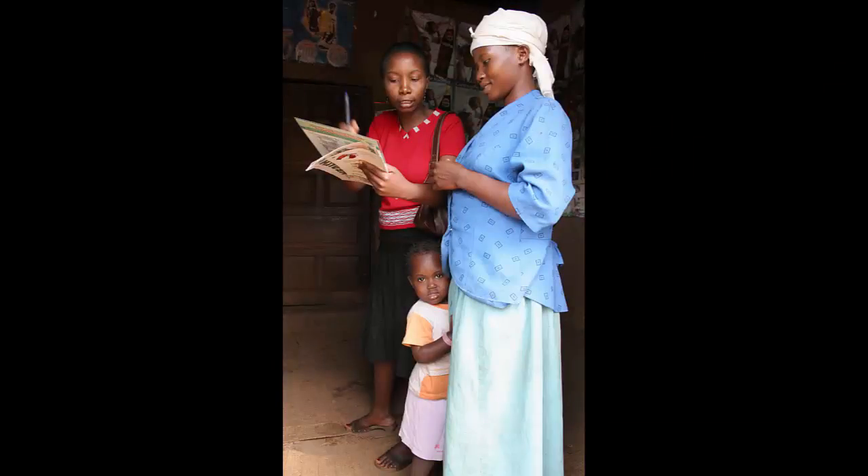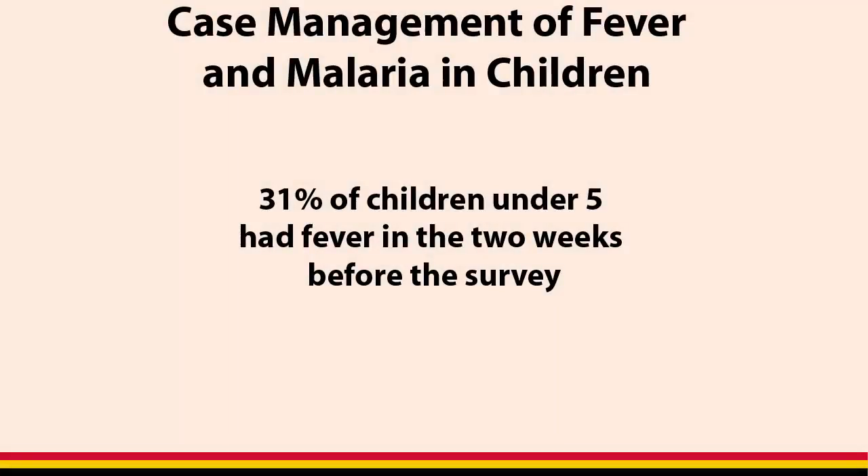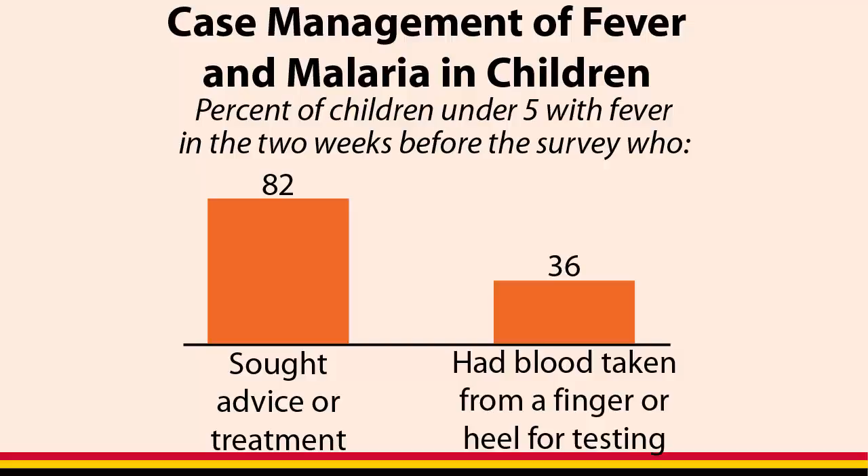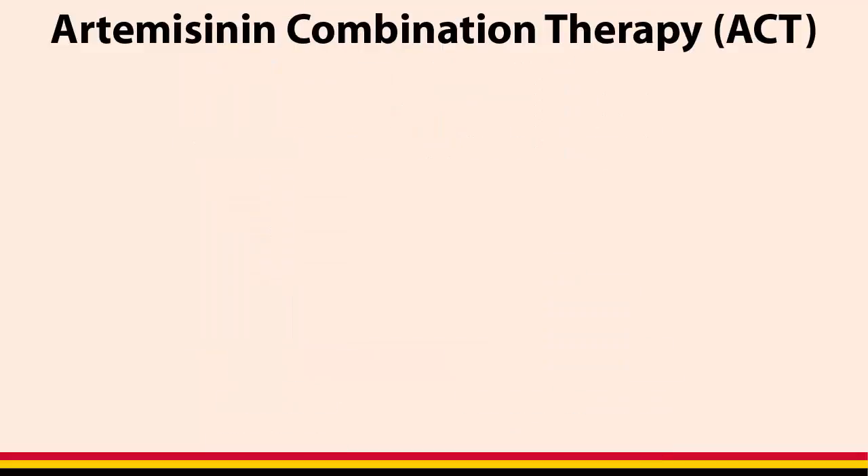Fever is a major manifestation of malaria in children. Overall, 31% of children under 5 had a fever in the two weeks before the survey. 82% of children with fever sought advice or treatment, while only 36% had blood taken from a finger or heel stick for testing.